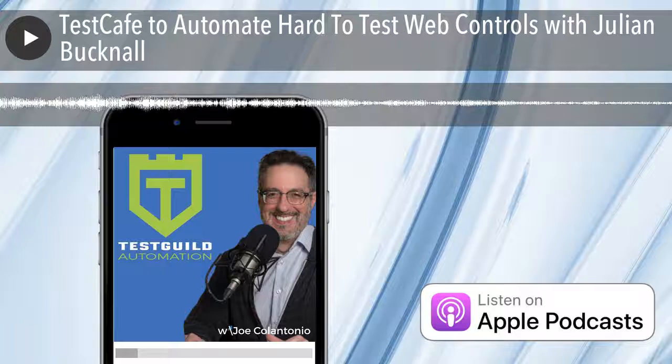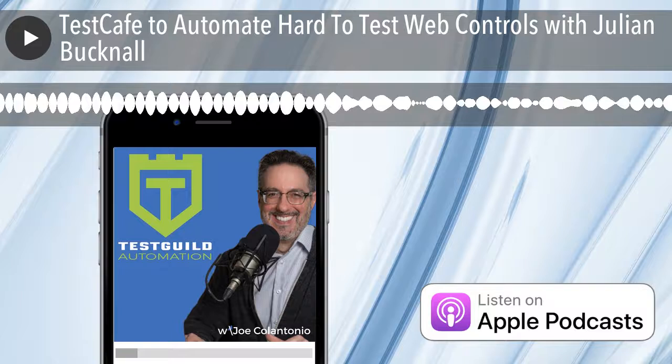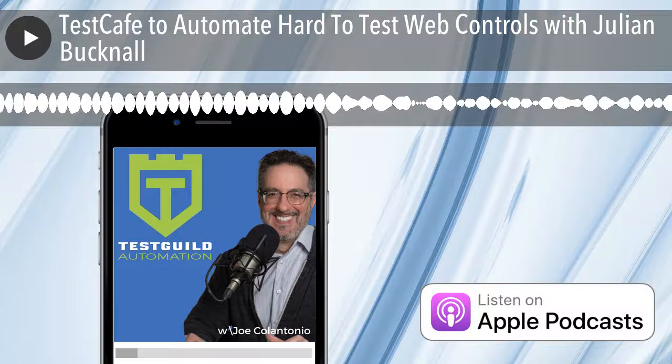Because we started off with mobile, we needed a testing tool that could work on iOS, Safari, and Android, and those were hard to combine. So we wrote Test Cafe, decided it was good enough to sell as a product, and we sold it as a product, and the rest is history.